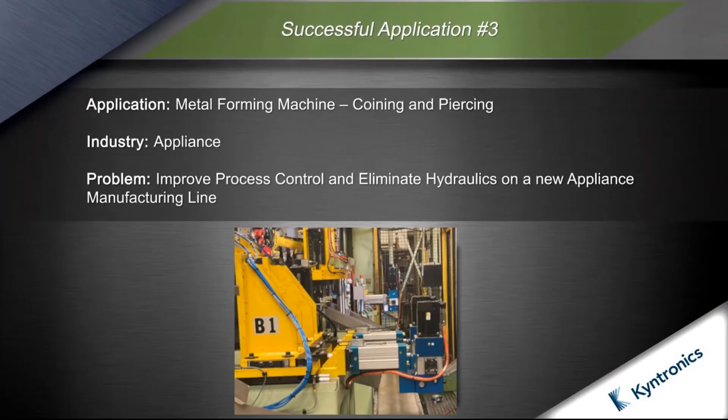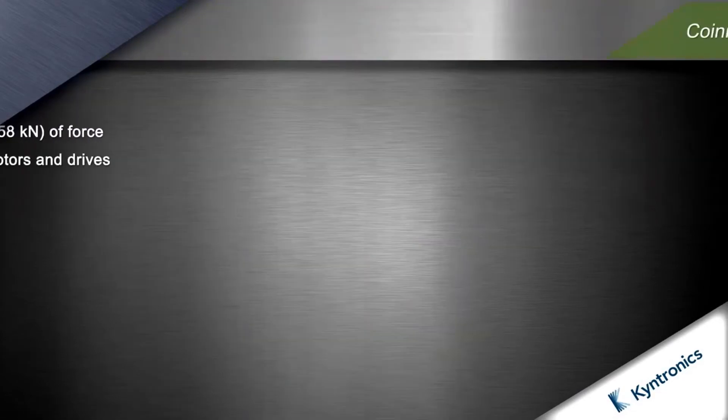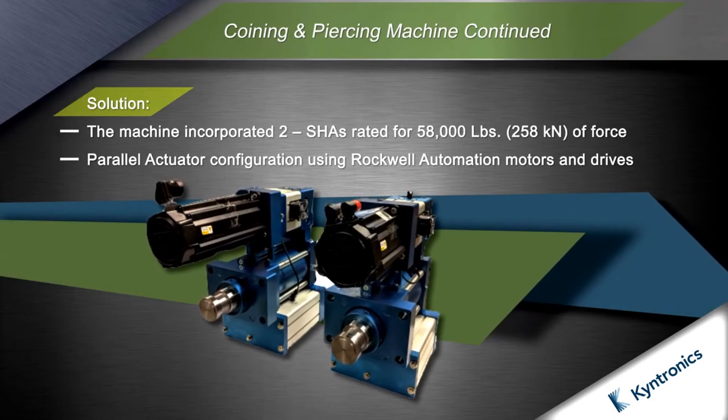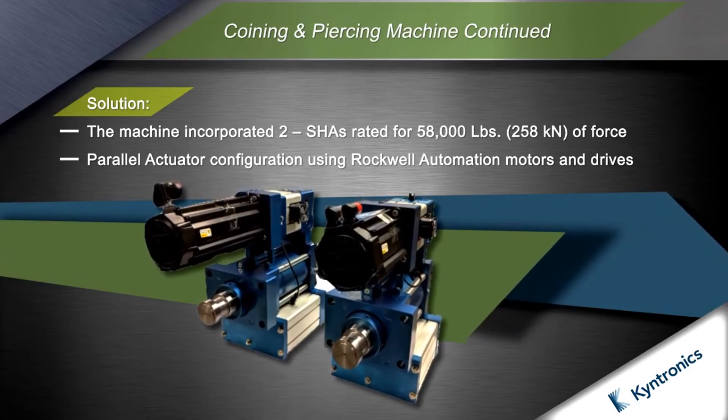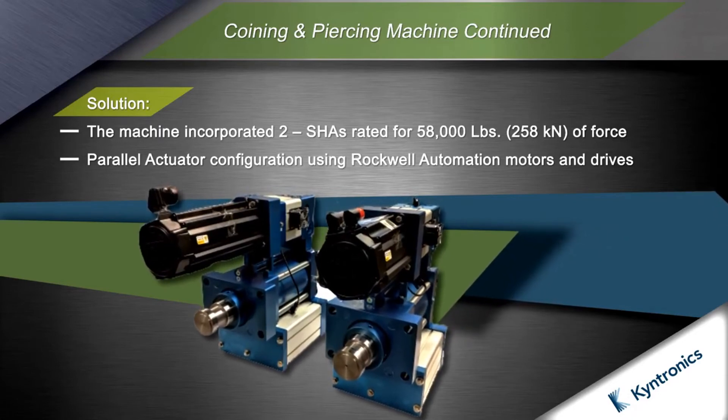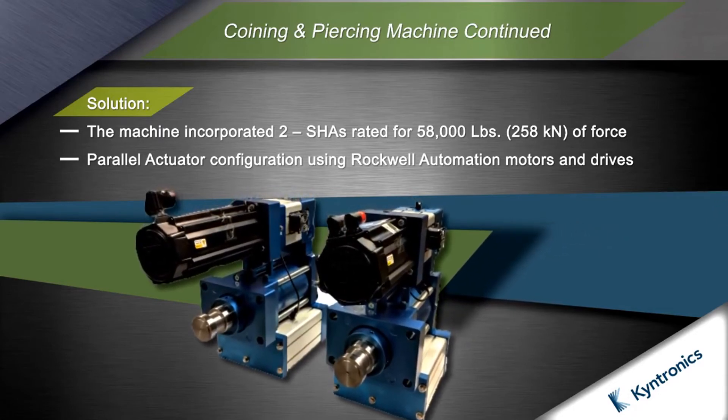The next application is a metal forming machine performing a coining and piercing operation. It is becoming a consistent theme that manufacturers want to eliminate hydraulics from their shop floors. This creates challenges for machine builders where higher forces are required and where shock loads are inherent in the process. The machine builder considered using roller screw actuators but decided in favor of the SHA due to the shock loads inherent in the process and the damage this causes to EMAs, along with their prohibitively large size and high cost.